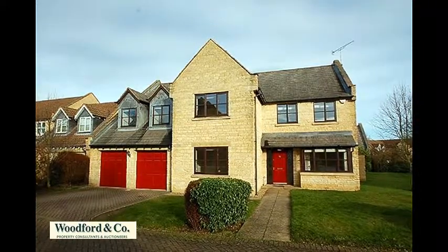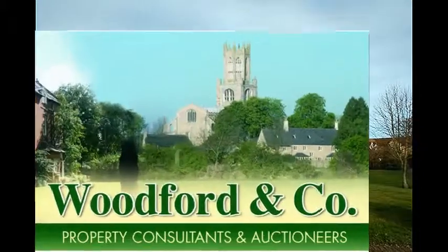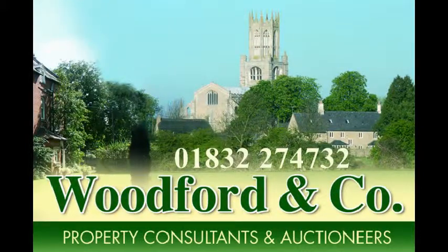For further details or to arrange a viewing, please call Woodford & Co on 01832 274 732.